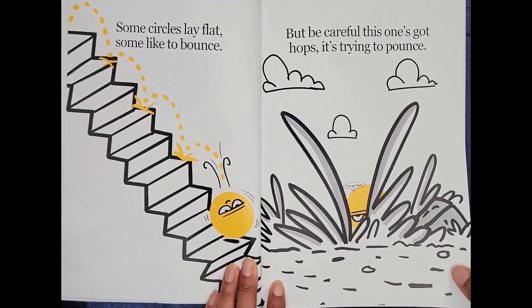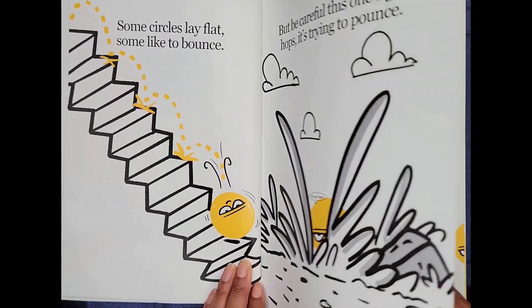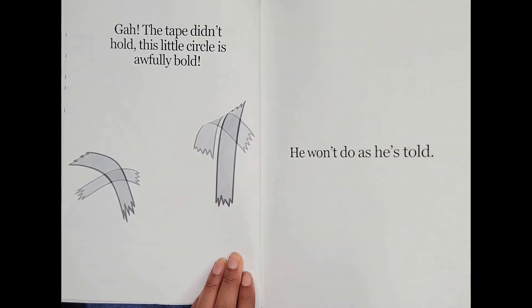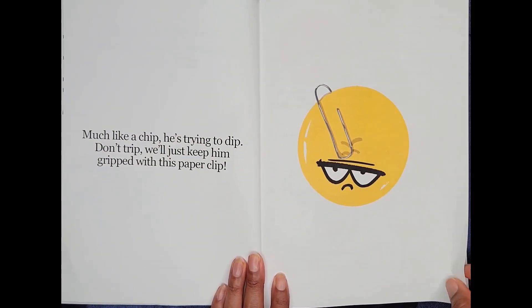I've got hops. Gah! The tape didn't hold. This little circle is awfully bold. He won't do as he's told. Much like a chip he's trying to dip. Don't trip. We'll just keep him gripped with this paper clip.